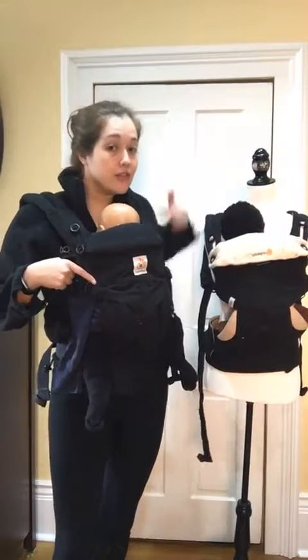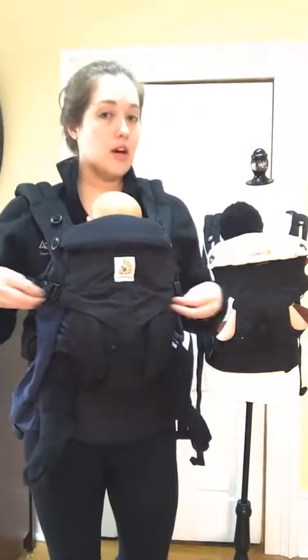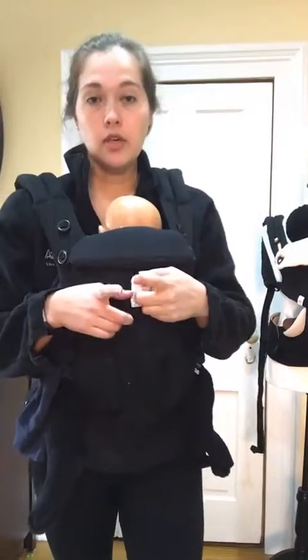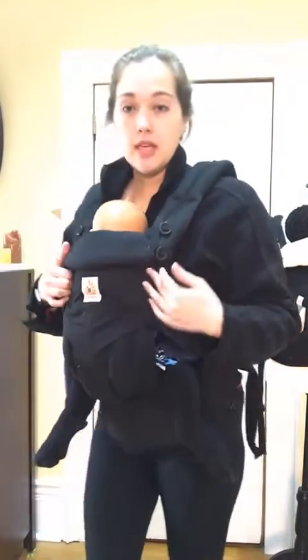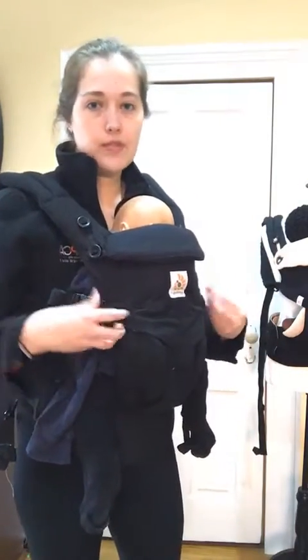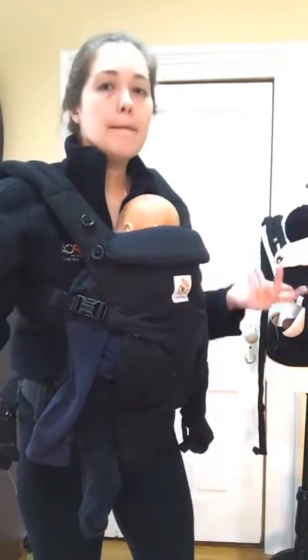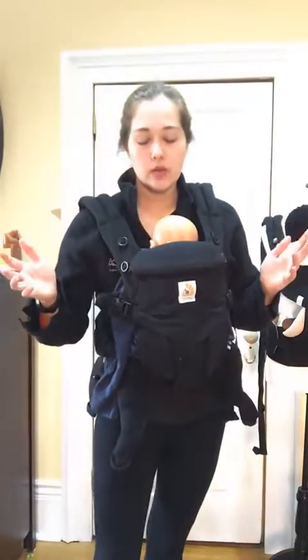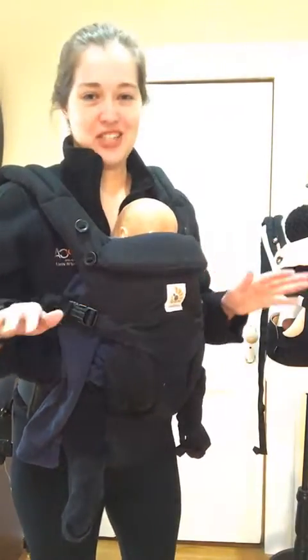For example, this is an Ergo Baby 360 Omni and this is the Ergo Baby 360 — they look very similar and work in a lot of the same ways, but there are a few differences. If we're giving feedback about how to make the Omni work for you but you actually have the 360, the feedback isn't necessarily going to help. Tell us what's going on with your baby — how big they are, if they're struggling, how old they are — and what carrier you think you're using. If you're not sure, you can say that: 'I got this secondhand and I think it's an Ergo Baby 360 but it doesn't follow the manual, can you help me?'